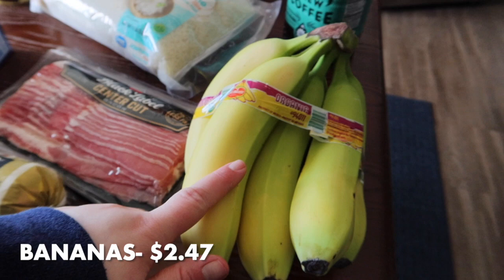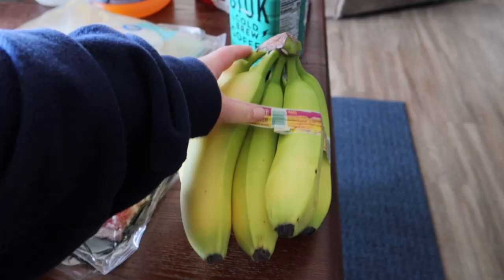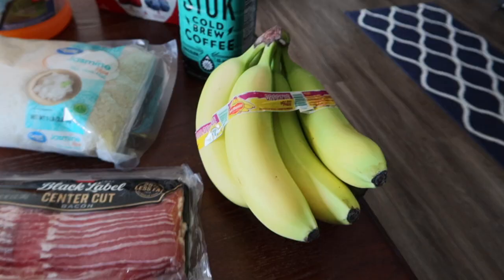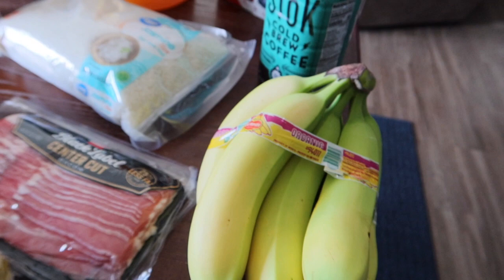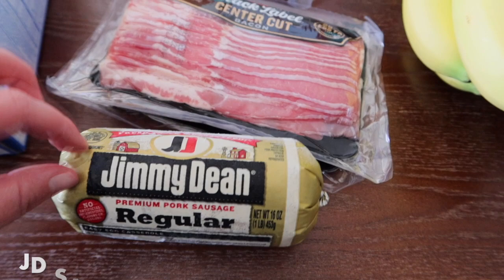I grabbed a bunch of organic bananas — we were completely out. These were the best-looking ones. We'll probably all have to wait to eat them because they're still kind of green. Sometimes we eat them too early and they're not the best. I'll put the weight and price on the screen.